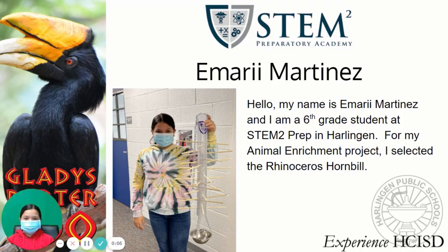Hello, my name is Emery Martinez and I'm a 6th grade student at STEM2 Prep in Hardington. For my animal enrichment project, I selected the rhinoceros hornbill.